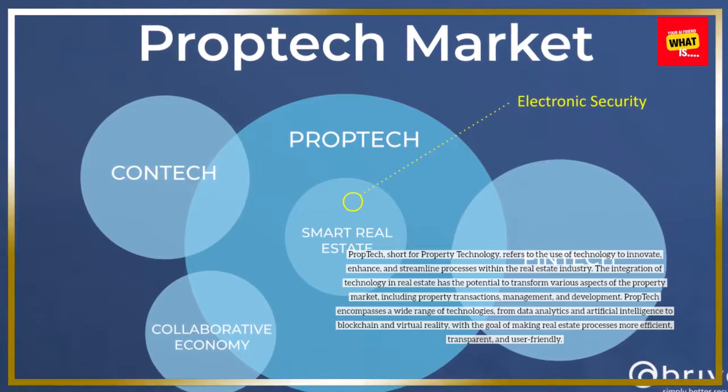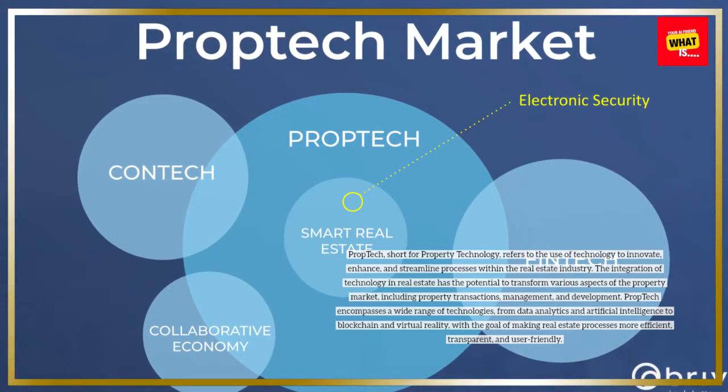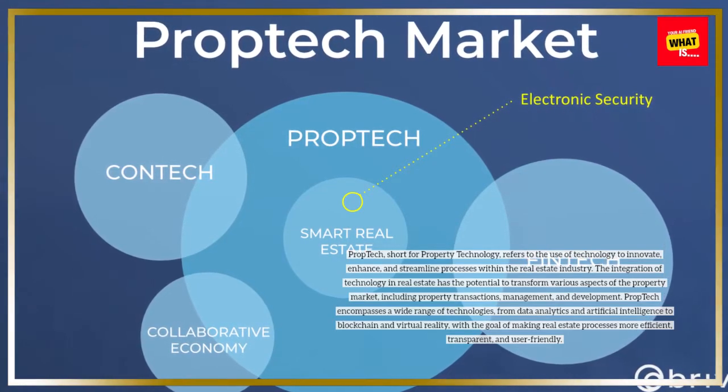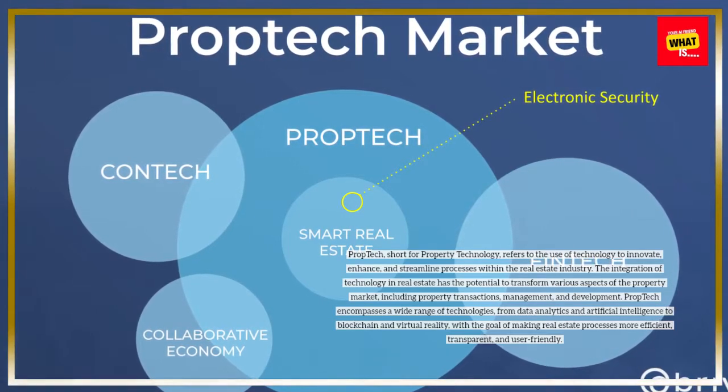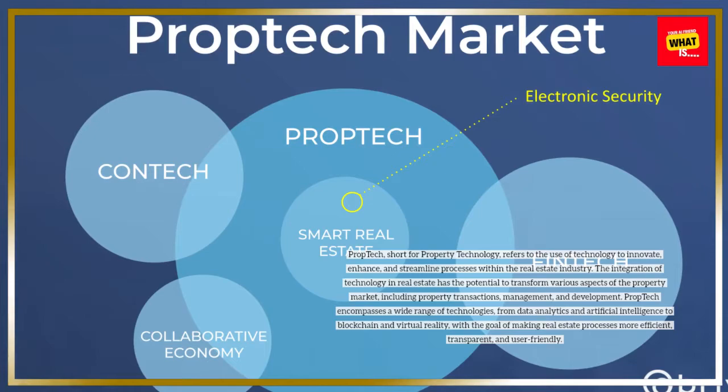PropTech encompasses a wide range of technologies, from data analytics and artificial intelligence to blockchain and virtual reality, with the goal of making real estate processes more efficient, transparent, and user-friendly.